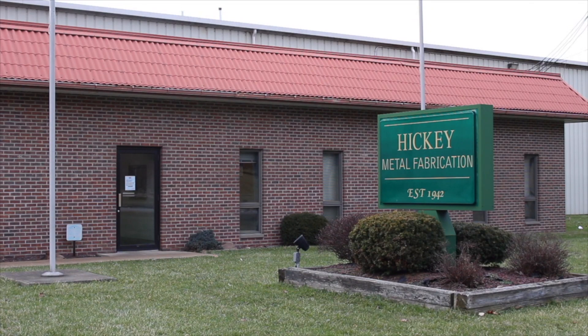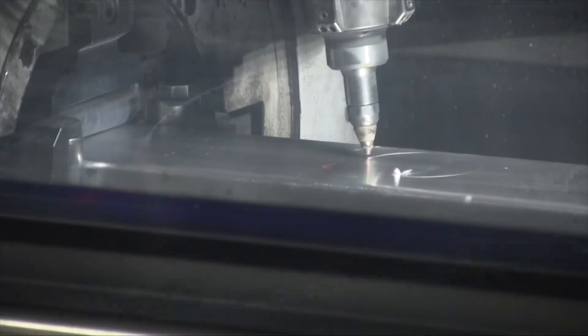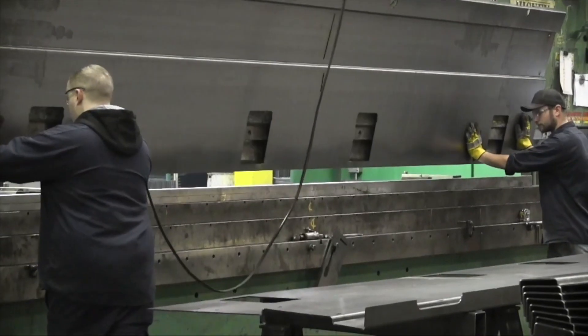Hickey Metal Fabrication — family owned and proudly based in Salem for 75 years. We have state-of-the-art equipment and are ready to handle your start-to-finish fabrication needs.